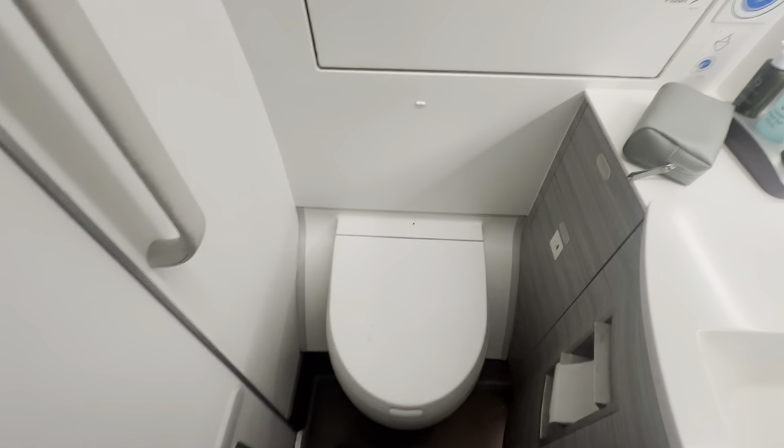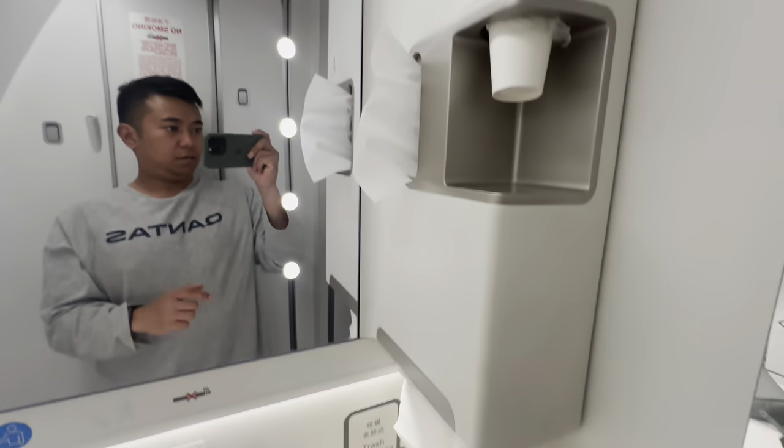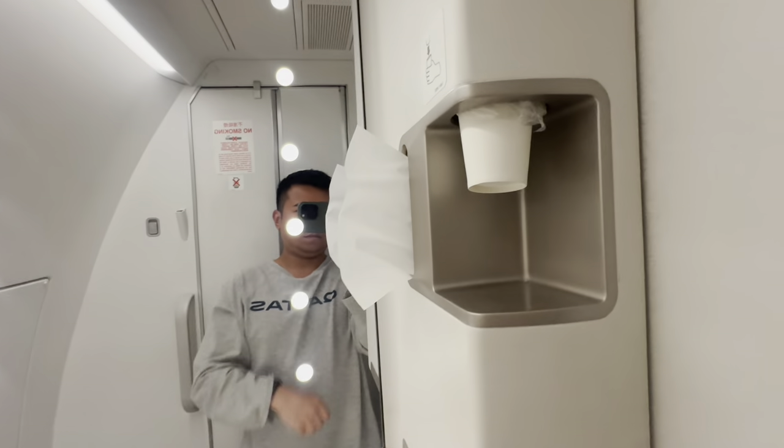Bamford products are used for hygiene in the lavatory, such as hand cream, hand wash, and lotion. Cheers to the crew — they kept this toilet clean and tidy the whole flight. Two coat hooks are available, as well as disposable cups for mouthwash.